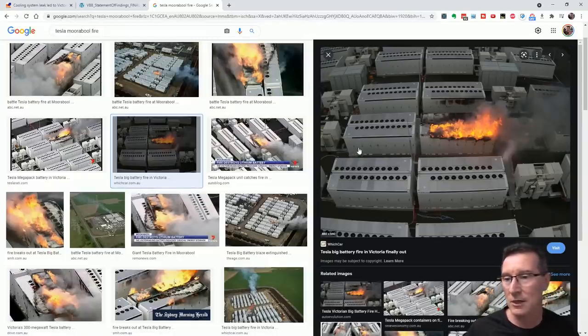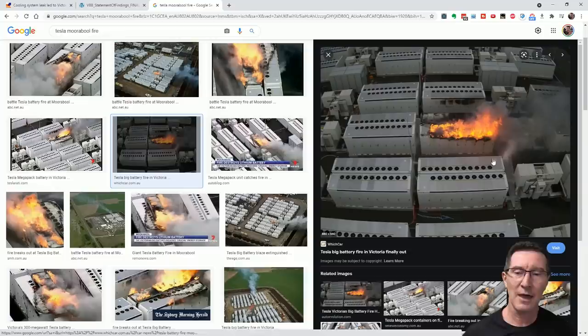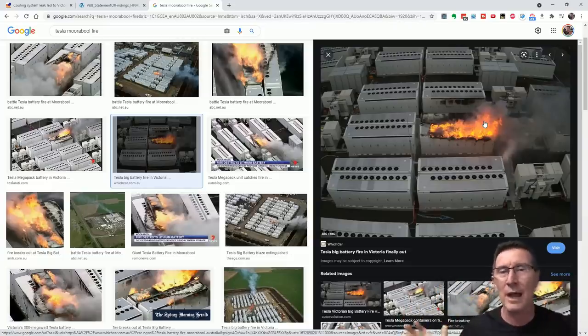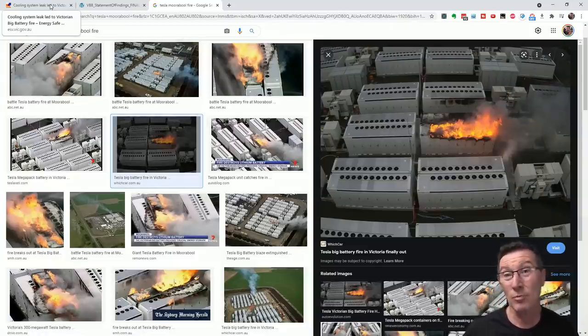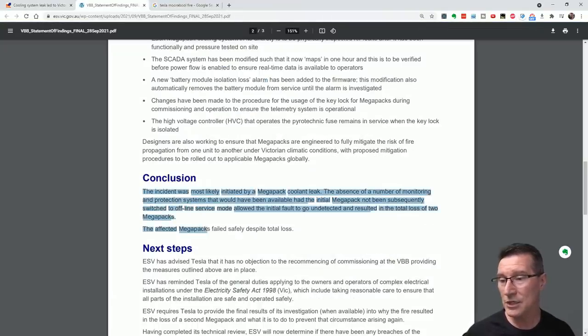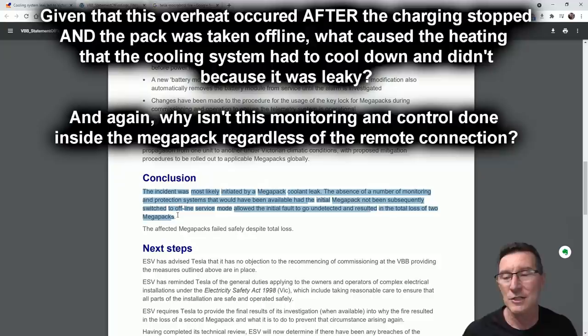The conclusion states the incident was most likely initiated by a Megapack coolant leak. The absence of monitoring and protection systems — because the initial Megapack had been switched to offline service mode — allowed the initial fault to go undetected, resulting in total loss of two packs. They hint that if they had those monitoring systems, a technician could have gone out and patched the coolant system when an over-temperature alarm came in. But because no alarms were received, the first they knew was when it was already alight. The report also states the Megapacks 'failed safely despite total loss' — though I don't understand how catching fire counts as failing safely.